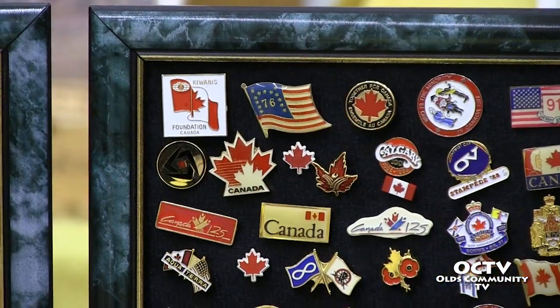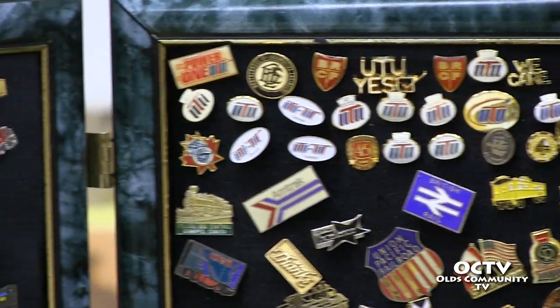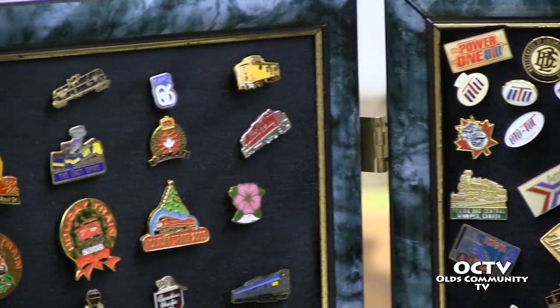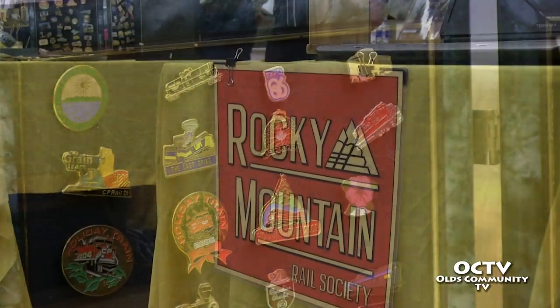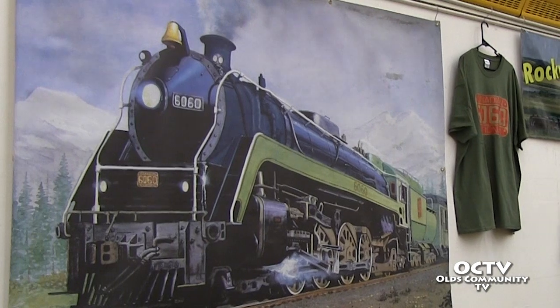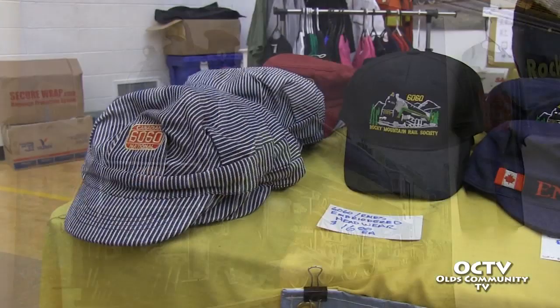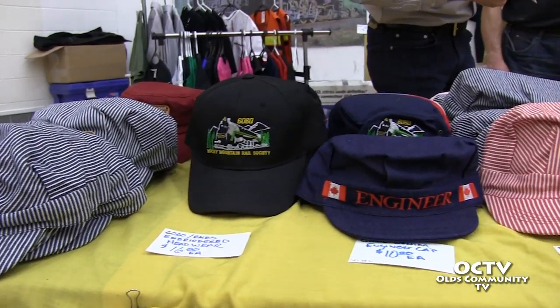Alberta Prairie runs a passenger excursion service during the summer months, steam-pulled, running between Stettler and Big Valley. They have their own small steam locomotive that runs the train most of the time, but for about 10 runs a year we'll use 6060 to pull the train instead. It's a pretty important piece of Canadian history — only three of its class remain in operational condition, so we feel very privileged to have the engine in Alberta and to preserve and operate it.